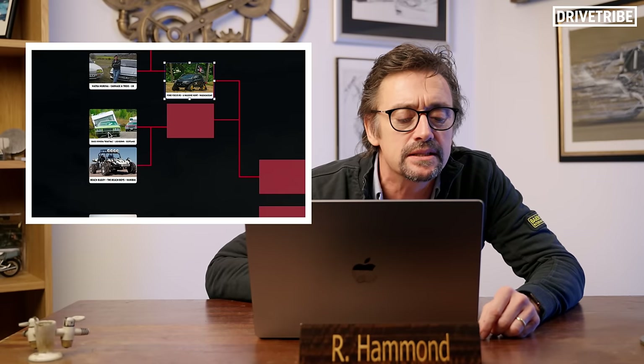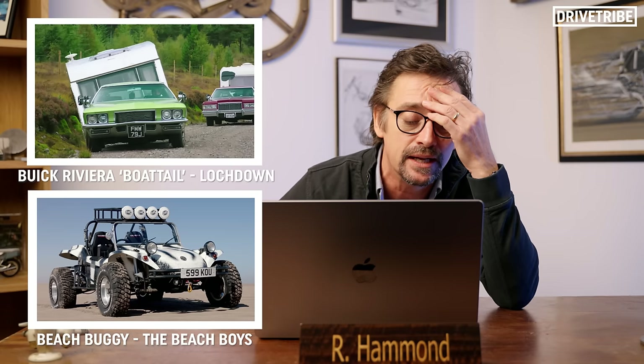The next two: we have the Buick Riviera Boattail from lockdown in Scotland — but that's against the beach buggy from the Beach Boys special, which we did in Namibia. I loved my beach buggy. That's the car I was chasing Jeremy over the dunes in the desert.